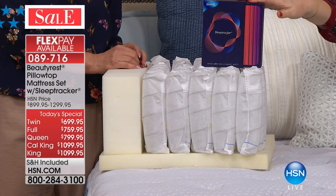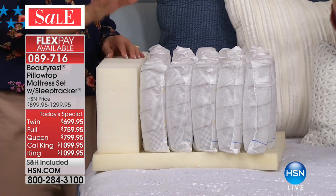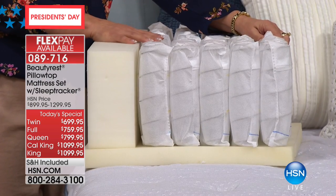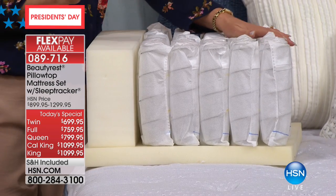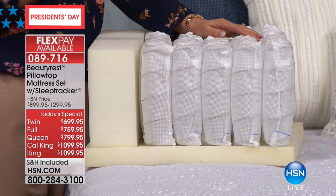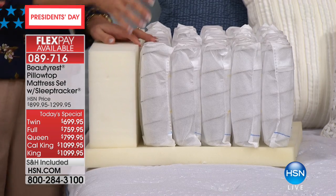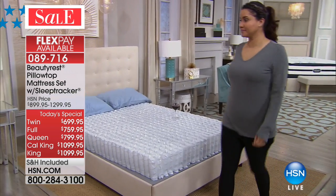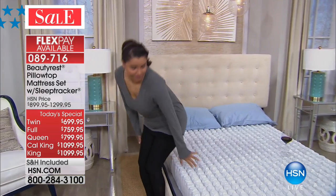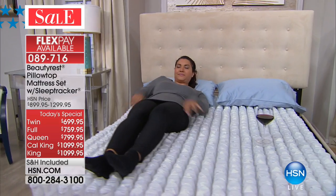We're going to bring out our model in a moment, but let's talk about edge support too. The coils provide motion separation — you don't feel your partner's disturbance. We have a clip where Annette came in and laid on the individually wrapped coil system with a wine glass on the bed. She laid down, turned around, and nothing happened — no motion transferred across the bed, causing a rippling effect.